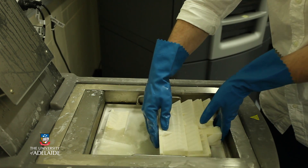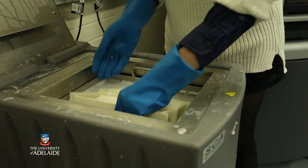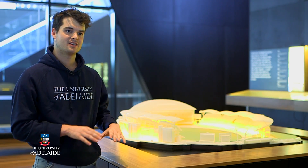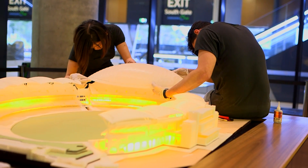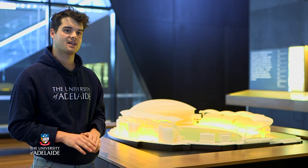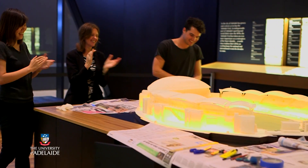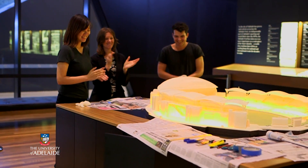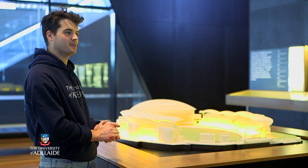The total time came to 354 days. One of the most memorable moments for putting this model together was actually the placing of the south roof. It was constructed in three different pieces which, once we glued them all together and put them onto the stand, was a very memorable moment for me.